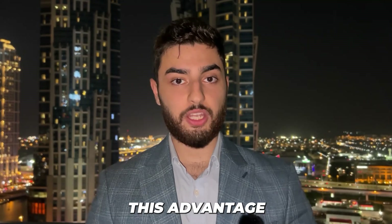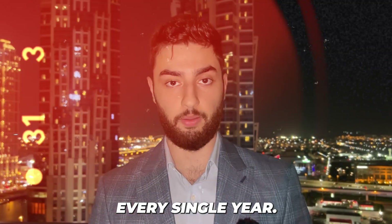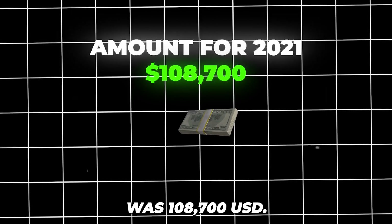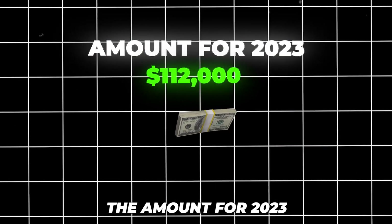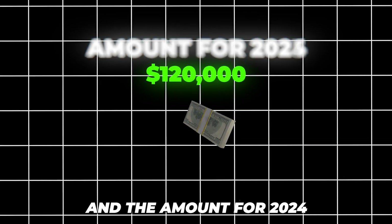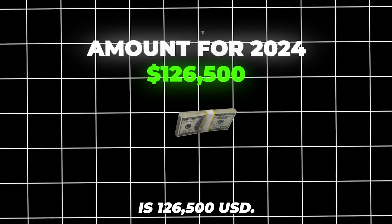Because this advantage is indexed for inflation, the amount excluded increases every single year. The amount for 2021 was $108,700; for 2022 it was $112,000; for 2023 it is $120,000; and for 2024 it is $126,500.